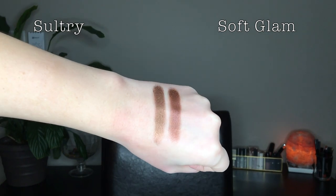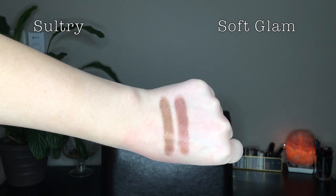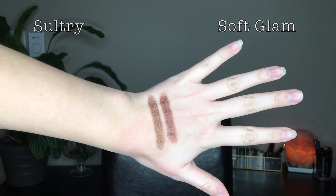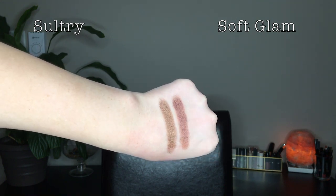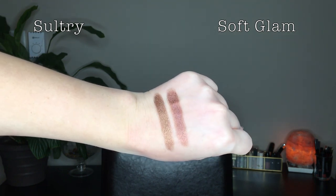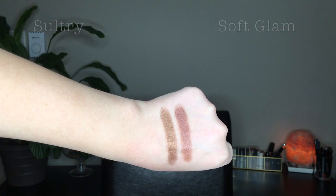The next comparison I also didn't think of at first: the shade Sultry in Soft Glam — confusing, I know — compared with Teak in the Sultry palette. Again these don't look super similar in the pan, but when you swatch them you can see more of the similarities. Still, Sultry the shade is more of a purple and Teak is more of a brown, but if you weren't paying close attention you could think they were the same shade.